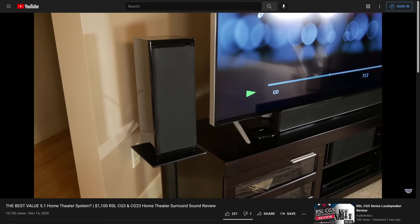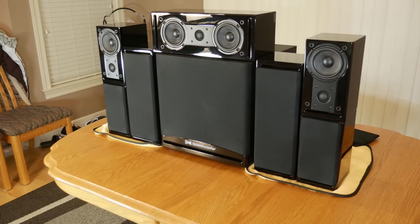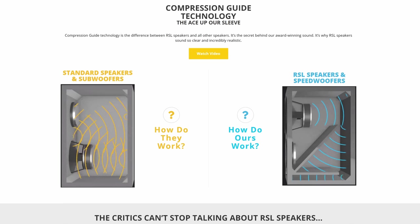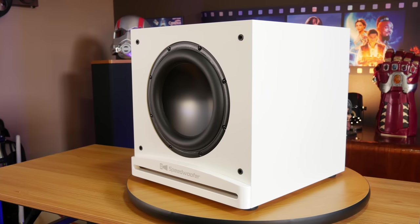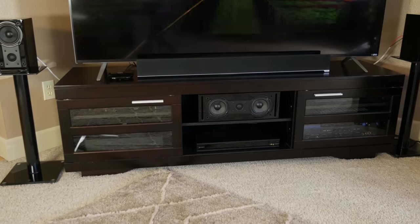Starting with the RSL CG3 5.1, this is a pretty compact 5.1 surround sound system, taking advantage of RSL's compression guide cabinet technology to get very smooth and detailed bass response from each speaker. The two biggest things that stand out to us are the included RSL Speedwoofer XS and the dedicated CG23 speaker used as a center channel. This entire package feels and sounds like quite a nice setup, and for $1,079 MSRP you get a lot for your money, and we think it comes with one of the best budget subs in its class.